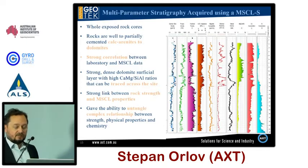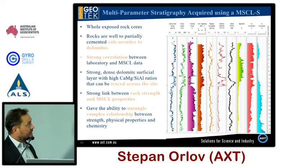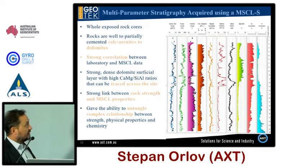Here we have a data set collected by the MSCL-S. Combining petrophysical and geochemical data sets from one system enables us to unravel complex geological strata to get a better understanding of history and stratigraphy. You can see the change in density — the client initially thought there was a change in chemistry, but the MSCL study showed that carbonate diagenesis was changing the density of the rock unit, while the chemistry of the carbonate units stayed pretty much the same. Only with a combined data set like this can you see that.